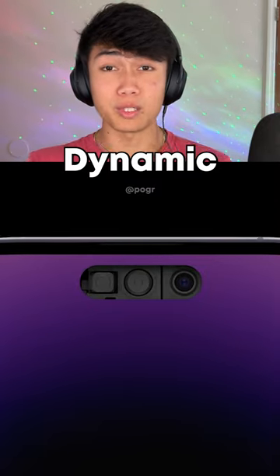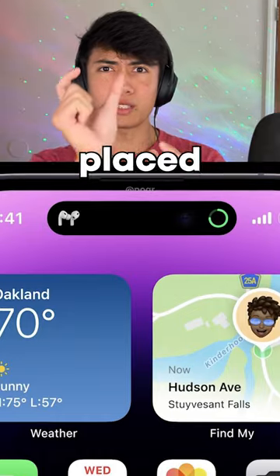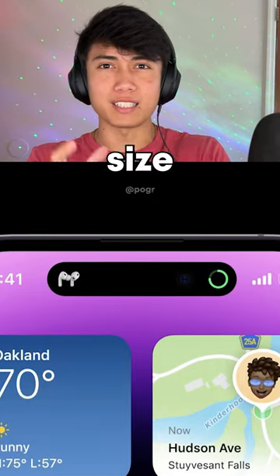It also introduces a new pill hole called the Dynamic Island, a new feature placed where your front camera is that changes size to fit the UI.